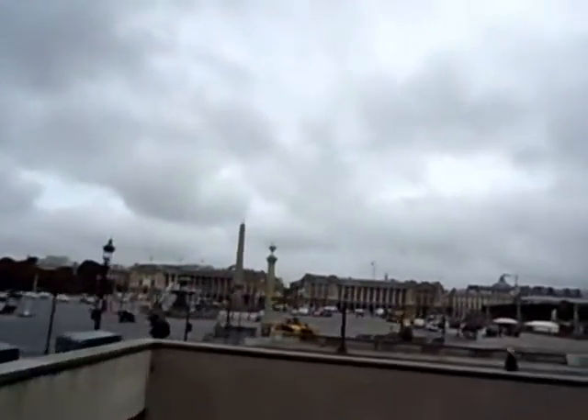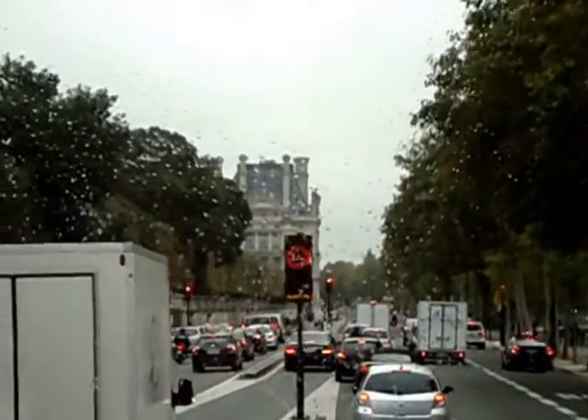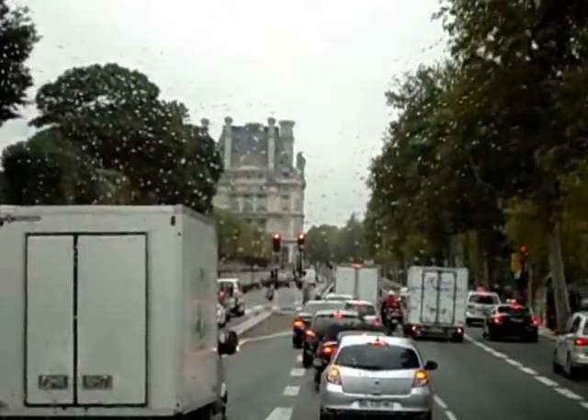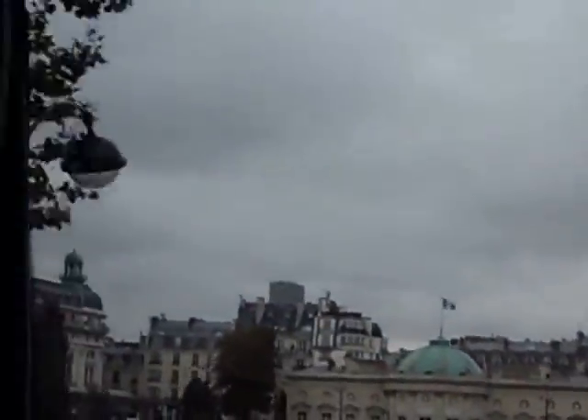These are obelisks from Luxor — they had to build a special ship, and it was only four years later that this obelisk arrived in Paris. On your left you can see a little building with all those people in line — this is the place to store the orange trees in wintertime, but it is also the Orangerie, home to Monet's paintings. The names of French cities are written on the façade of that building — this is where the trains used to stop.